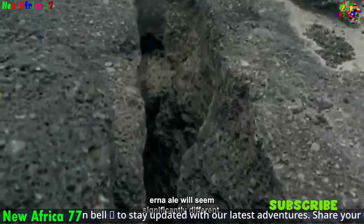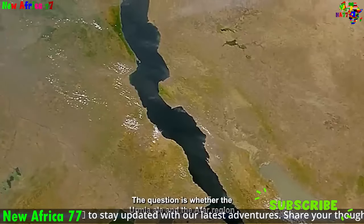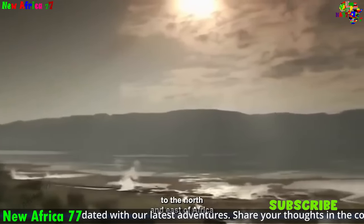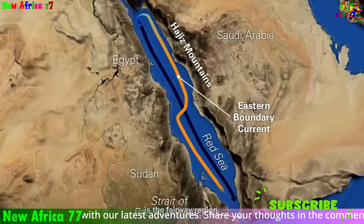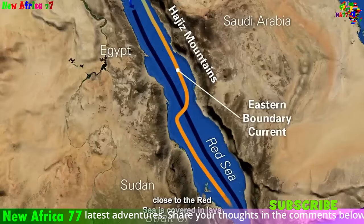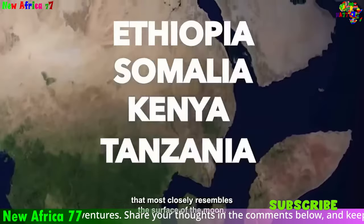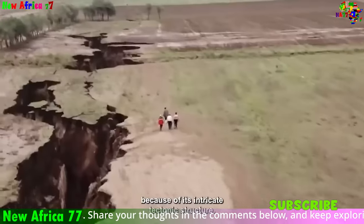The Great Rift Valley, a colossal natural wonder stretching across East Africa, is a vivid reminder of Earth's ongoing transformation. This rift valley system, formed by the divergence of the African plate, is home to a mesmerizing array of volcanoes, lakes, and unique ecosystems. Explore the depths of the active Ngorongoro Crater, a volcanic caldera teeming with wildlife, or witness the majestic Mount Kilimanjaro, the highest peak in Africa, rising majestically above the Rift Valley floor.